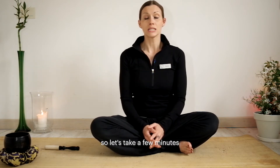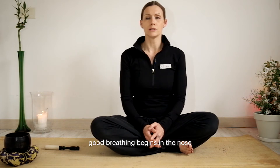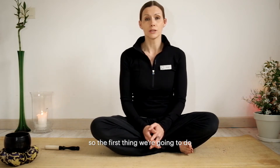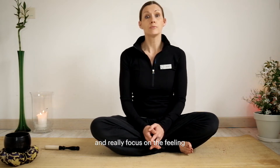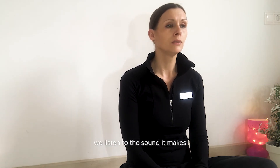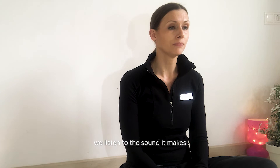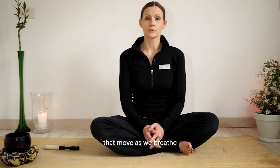So let's take a few minutes and breathe deeply. Good breathing begins in the nose, so the first thing we're going to do is bring our attention into the room and really focus on the feeling of the breath as it passes the tip of the nose. We listen to the sound it makes, and we notice the different parts of the body that move as we breathe.